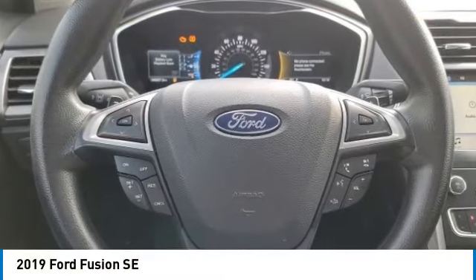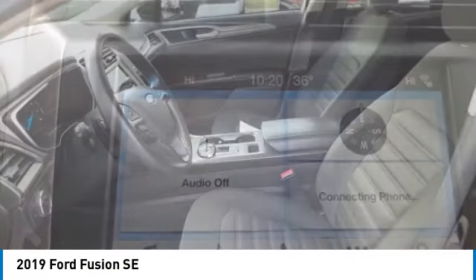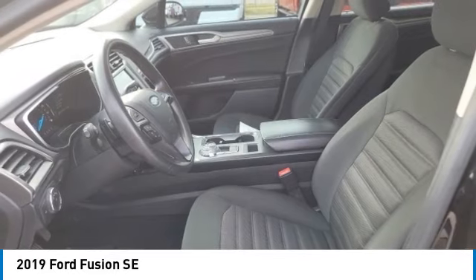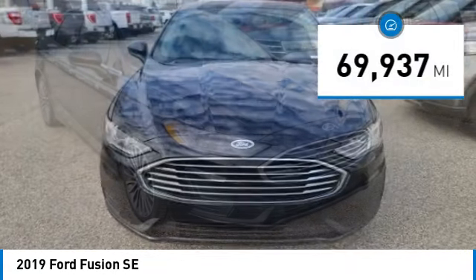Looking for the right vehicle? Check out the 2019 Fusion. You can have both impressive power and great economy in a Fusion. This vehicle has less than 70,000 miles.